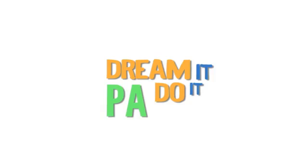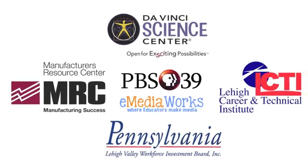If you're interested in learning more about manufacturing jobs, visit dreamitdoitpa.com. Thank you.